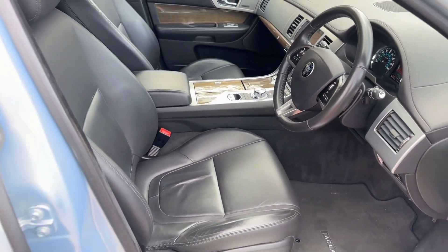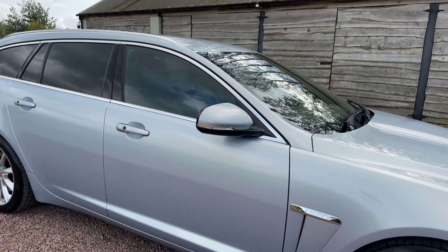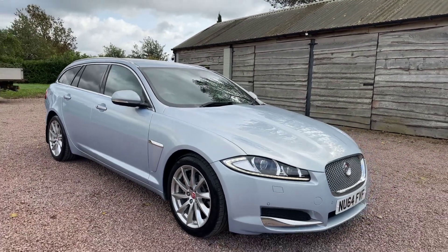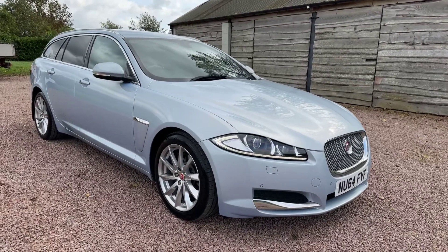So £11,995, absolutely stunning. Two owners, 78,000 miles, eight services. Jaguar XF 2.2 diesel Sport Brake automatic premium luxury.